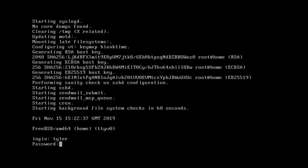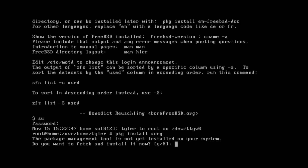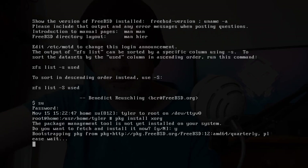GhostBSD and FuryBSD, which I think is a newer one based on FreeBSD, do have a live installer and a desktop environment out of the box, which is probably a good way to go if you're not used to installing things with commands in the terminal.